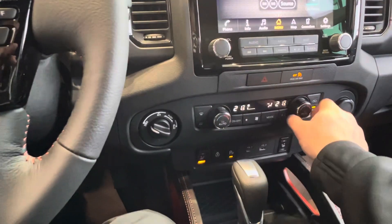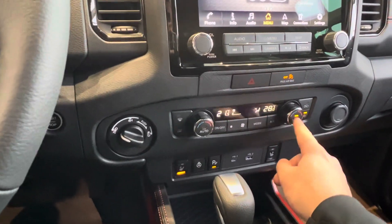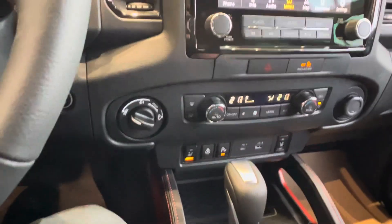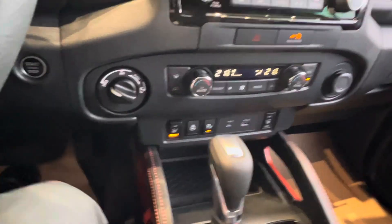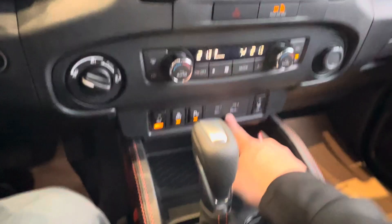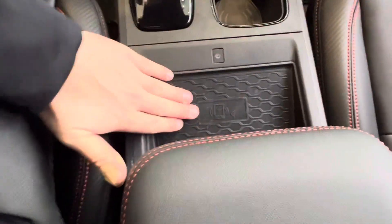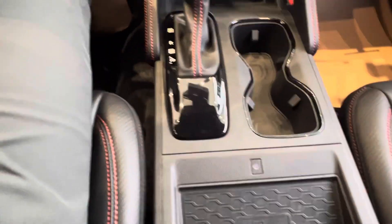You've got your dual climate zone control, your park sensors — and if you have a trailer, you can shut them off so it's not going to beep at you. Your heated seats, heated steering wheel, Apple and Android CarPlay plug-ins, USB-C and USB charging ports. And then lastly, you've got your wireless charging pad — drop the phone and it charges immediately.